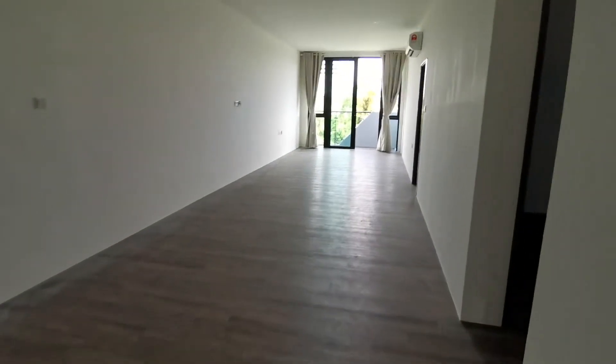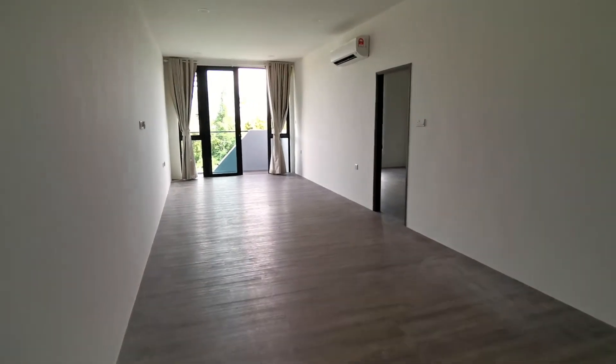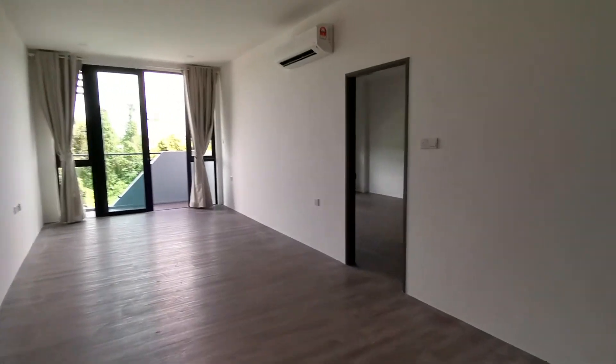Here is the living room. When you come in, one thing nice is that you really have a lot of space. You can do whatever décor, whatever design you want. Really, really nice.